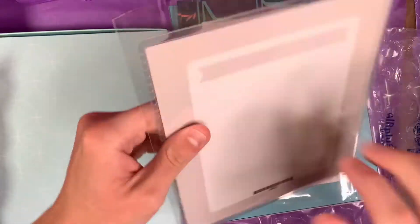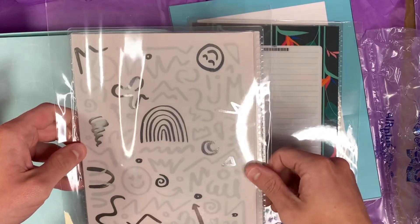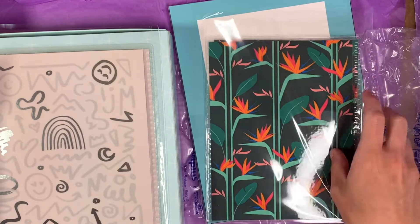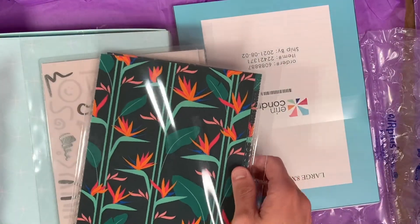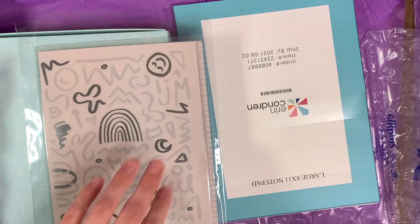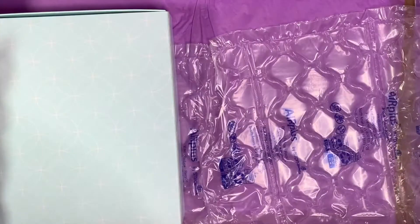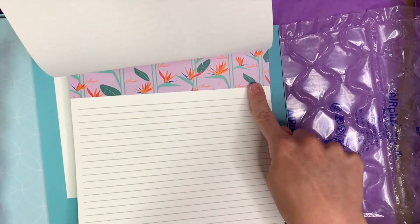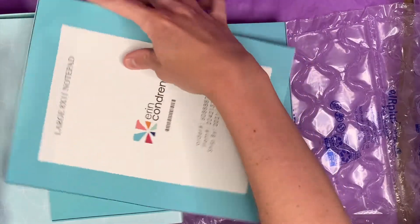Before we open the main planner, I did get some extra covers to go along with it. I got this fun one — I know the proceeds from this go to LGBTQ non-profits, which is another great thing about the Erin Condren brand — a lot of their products give back to non-profit organizations. I also saw everyone who got the academic planner got this cover and I thought it looked stunning. I'm also super excited about using a coiled planner because over the years I've amassed a large collection of interchangeable covers. You can customize all the colors — I could literally spend hours on their website.